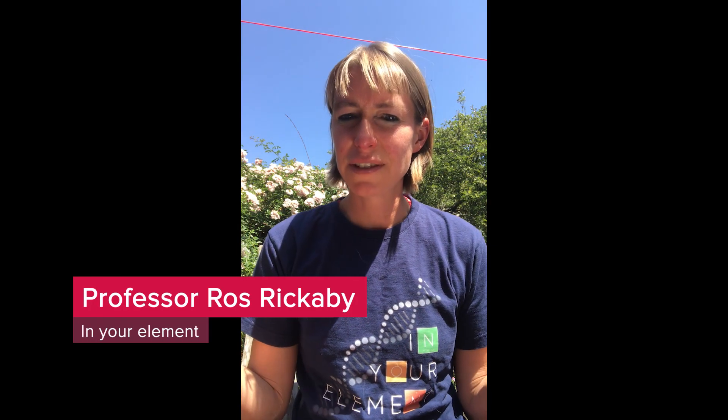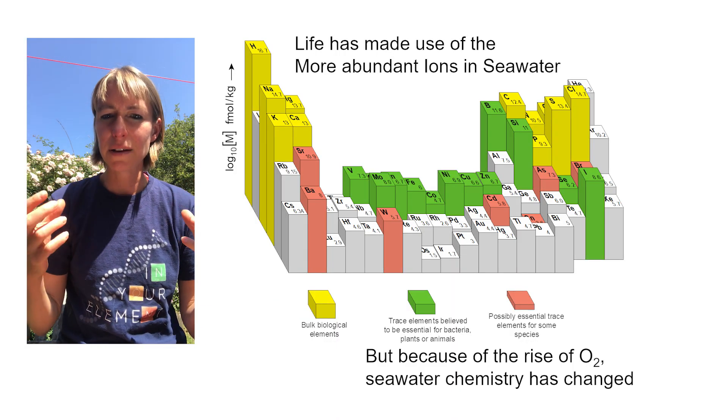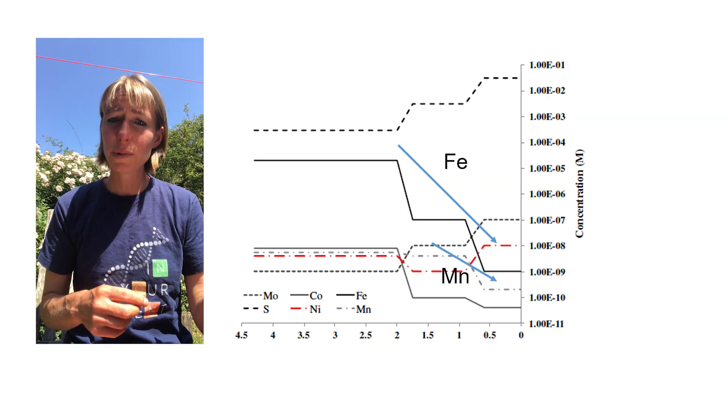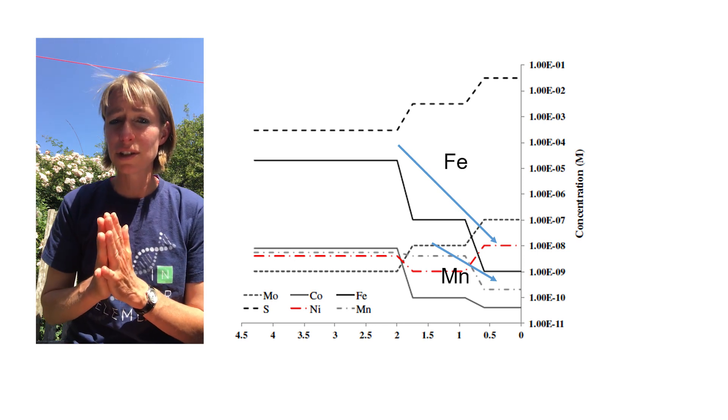Let's hear now about some of our recent research. Ross Rickaby and her team have made important discoveries about the crucial role of trace metals in the lives of the most ancient organisms on earth. Life has taken advantage of the chemistry available to it, using elements that are most abundant. But that abundance has changed through time as a result of oxygenation in the ocean and atmosphere, making iron and manganese insoluble, dropping them to vanishingly low levels in the modern ocean.